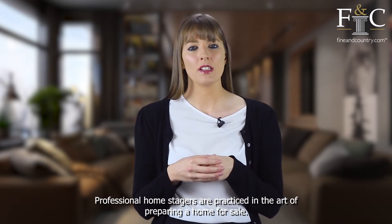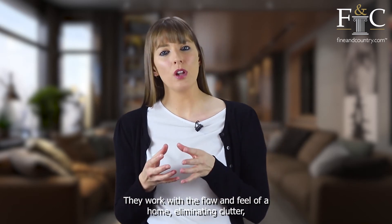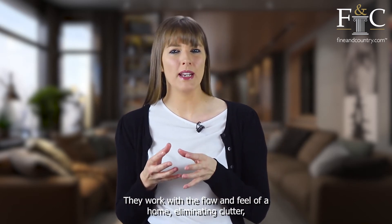Professional home stagers are practiced in the art of preparing a home for sale. They work with the flow and feel of a home, eliminating clutter.